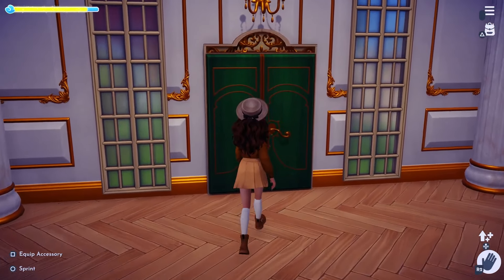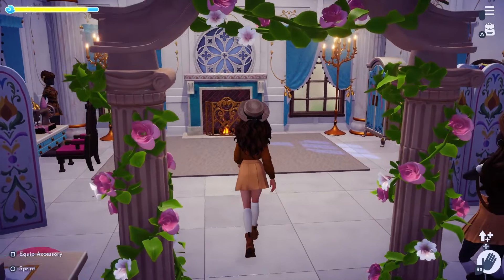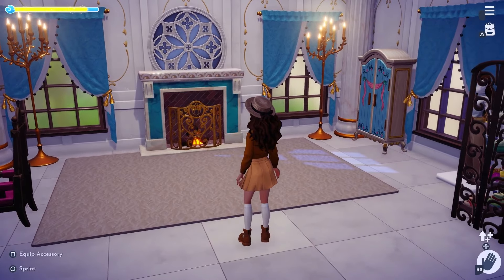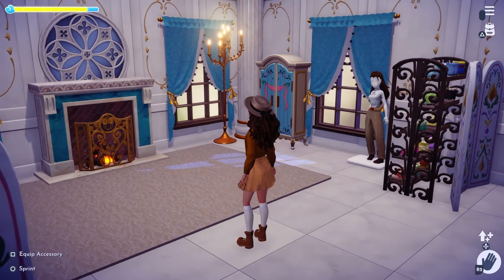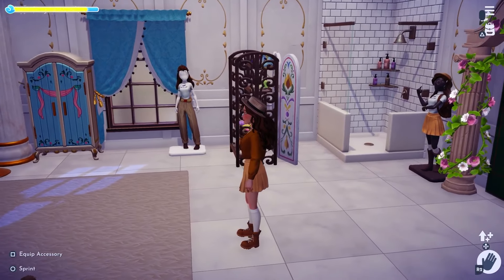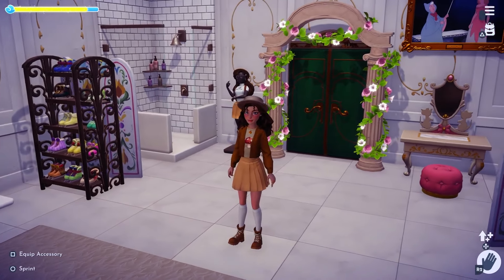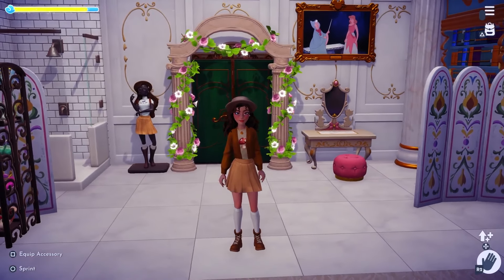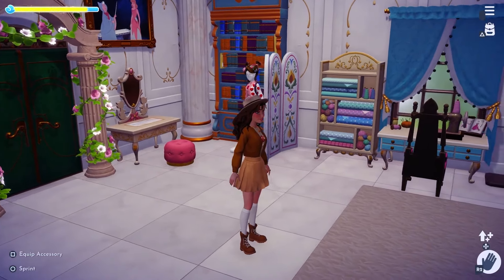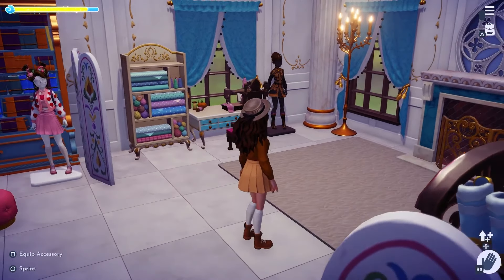On floor two, the open entrance leads to my dressing room on the left. I've gone for a plain blue and white royal theme and I really love how it turned out. I've got a few mannequins with the outfits I use most — sometimes if I pick a Dream Snap outfit in advance I'll put it on a mannequin so I know it's ready. We've got a dressing table, a sewing table, and lots of furniture pieces mainly from Cinderella.